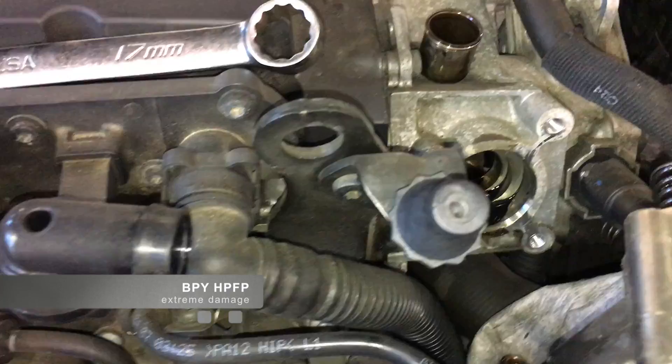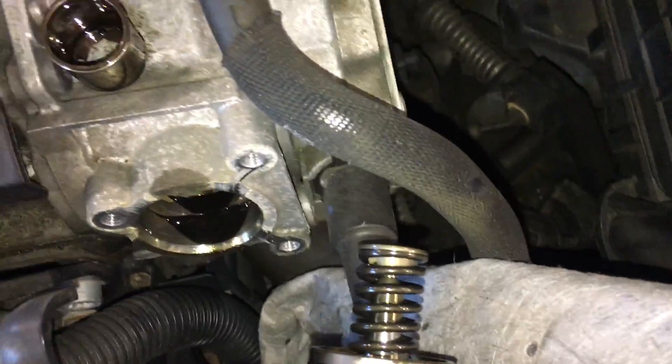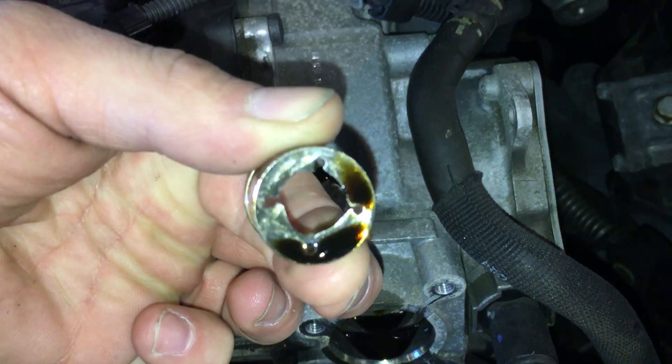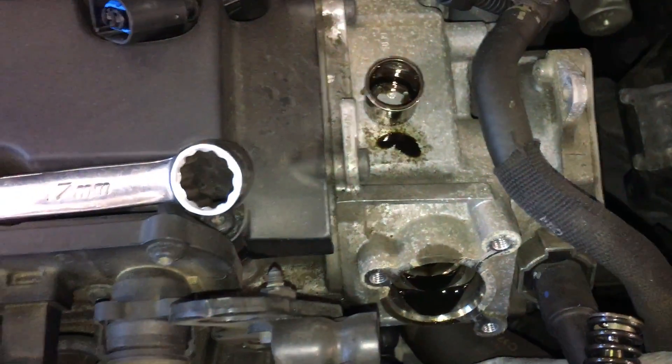So system lean can definitely be an air issue — in fact most of the time, from what I've seen, it's an issue in the air system. But remember that it can also be a perception of too little fuel. It can be a fuel issue. We can be dealing with a weak fuel pump, a clogged or damaged fuel filter — anything to restrict or reduce the amount of fuel pressure or volume up to the engine can also trigger a system lean fault.